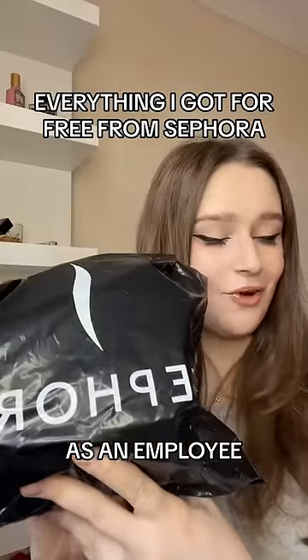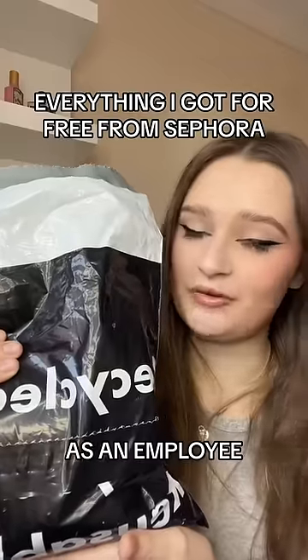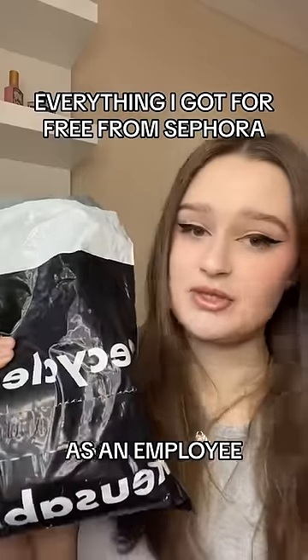Let's do a haul of everything that I got for free from my job at Sephora. I already ripped the bag as soon as I got it because I was too freaking impatient.